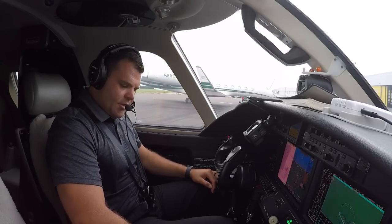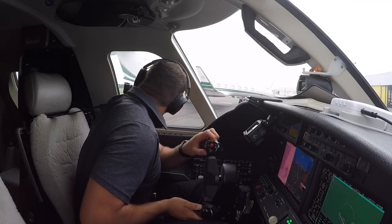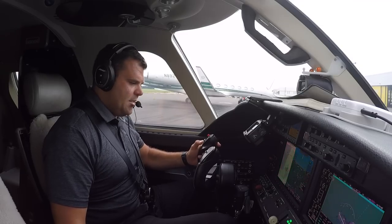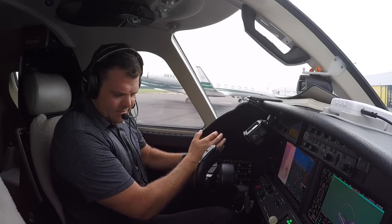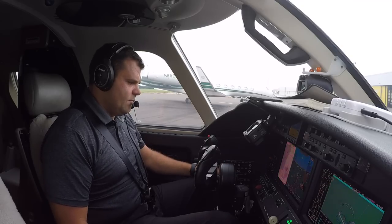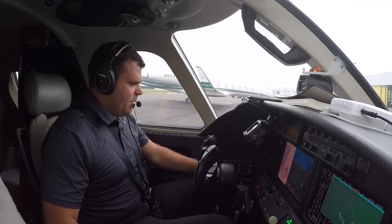Maneuver checks as a flow. Here comes the flaps — flight controls free and correct. Flaps are good. Speed brakes up — I see them out there. Flaps back to 15. Elevator electric trim check. Speed brakes extended — they're back out, back down.